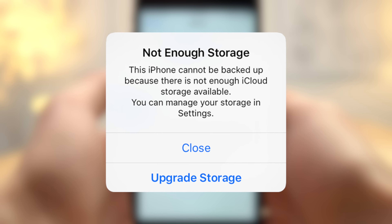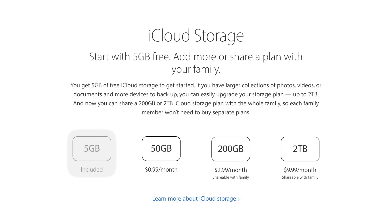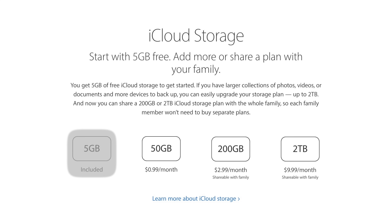The issue that many users will have is when their iCloud storage is maxed out and there's no room for a backup. Apple gives you 5GB of iCloud storage by default, but it's honestly not enough, especially if you love taking photos.